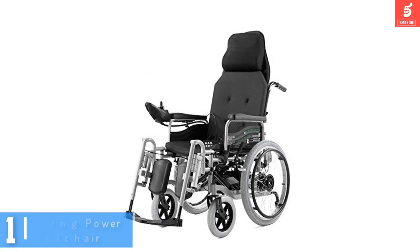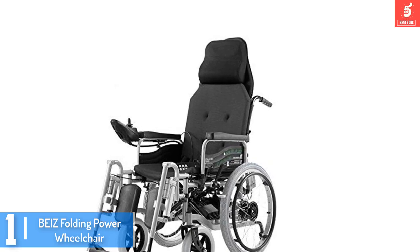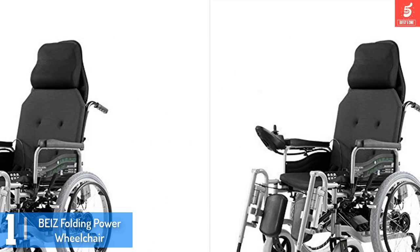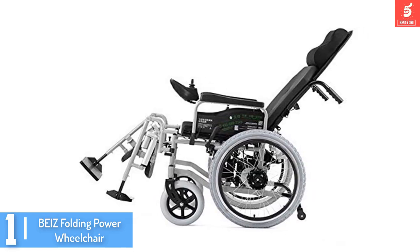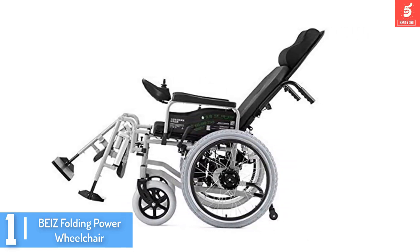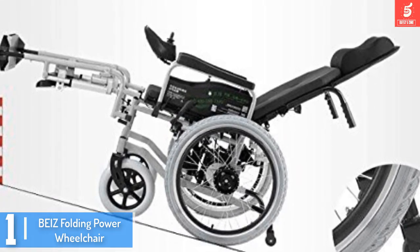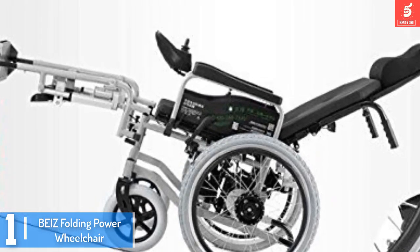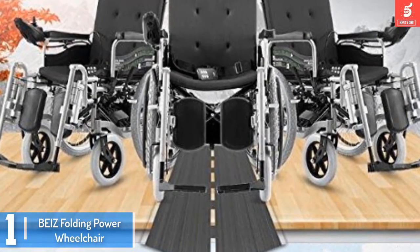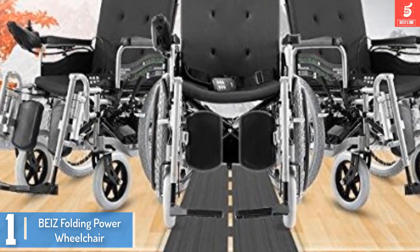And finally at number 1, we have the Bees Folding Power Wheelchair. Most manufacturers of electric wheelchairs look similar, but don't overlook this folding model from Bees. Reputable all over the world, its attractively priced design appeals to the general public. It is also durable and has a programmable joystick that simplifies its use. Whether you want your controls sensitive or firm, you can easily adjust this one.